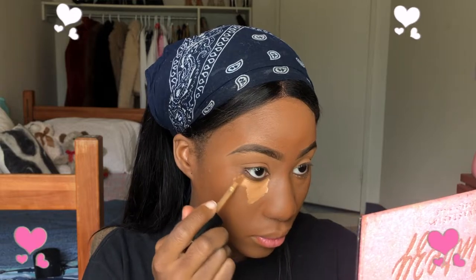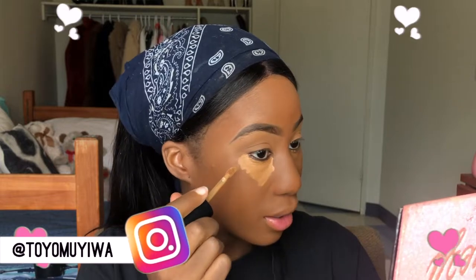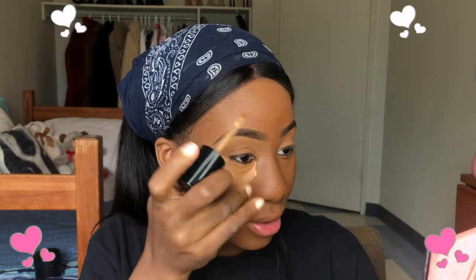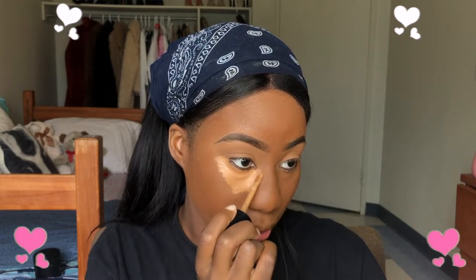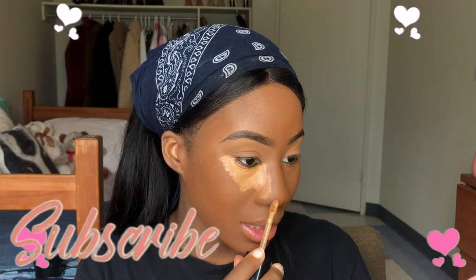I blend the excess into my neck so my foundation has been applied. Now it's time to highlight my face — I'm actually trying to go for a natural look today. I always apply concealer underneath my eye, sometimes to my brows. My nose is very round so I highlight very close to the center of my nose just to reduce the roundness and make it a little more snatched.